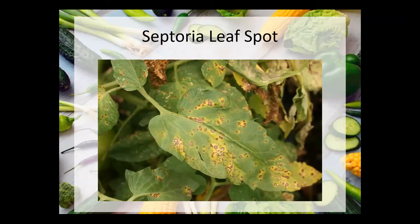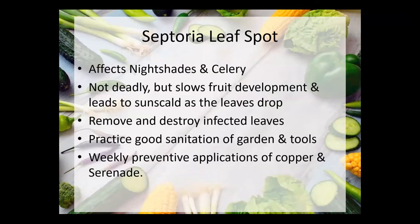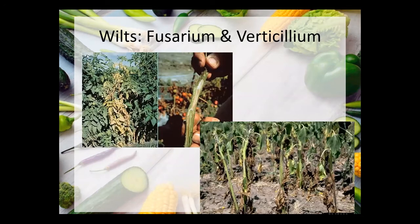Septoria leaf spot — I see this all the time on tomatoes. It's not particularly deadly, but if you get a huge buildup of it, it'll prevent the leaves from photosynthesizing and that's less food going into the plant, so it can reduce your yields. It's particularly bad on nightshades, especially tomatoes. It's easy to just clip the leaves off, but wipe your pruners between each cut with an alcohol wipe so you're not spreading it from leaf to leaf and plant to plant. Weekly preventative applications of copper and serenade can help prevent it.